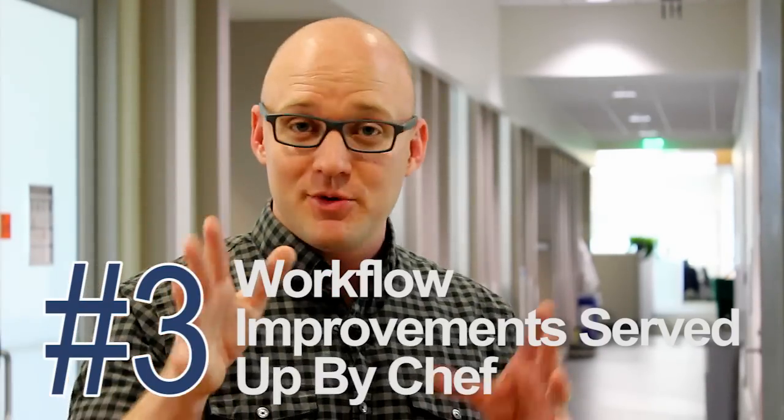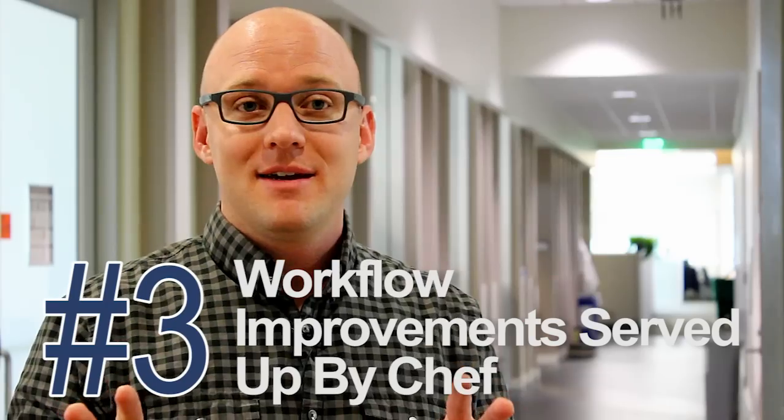15 minutes — just with the ION Chef, hands-on time — can make a world of difference. And there were major workflow improvements in 2014.